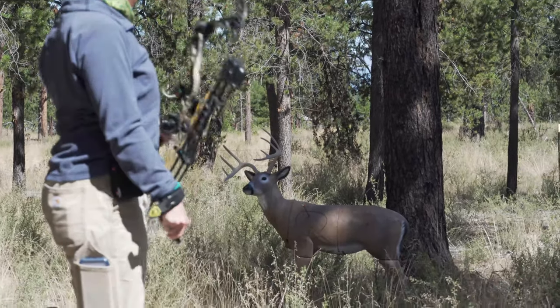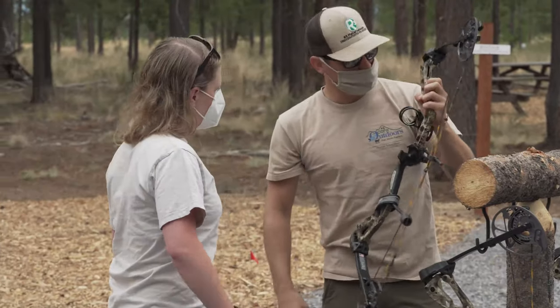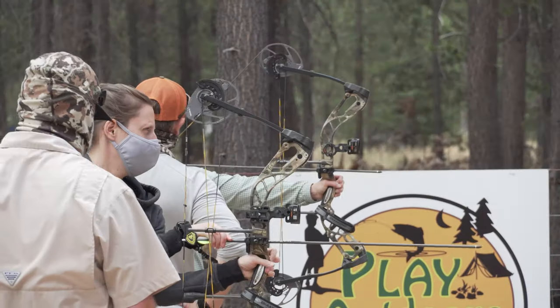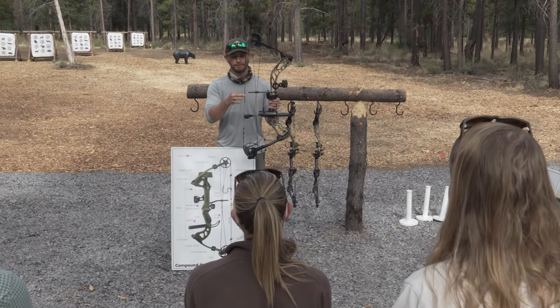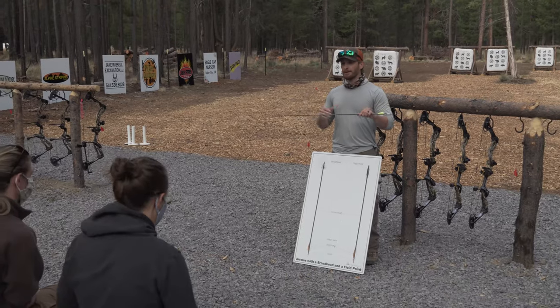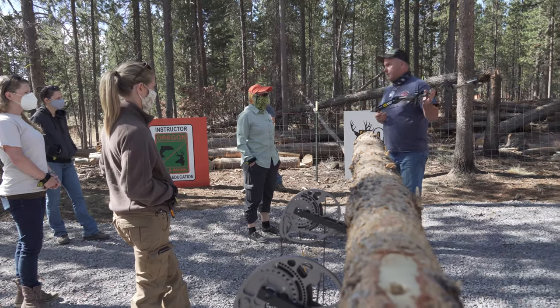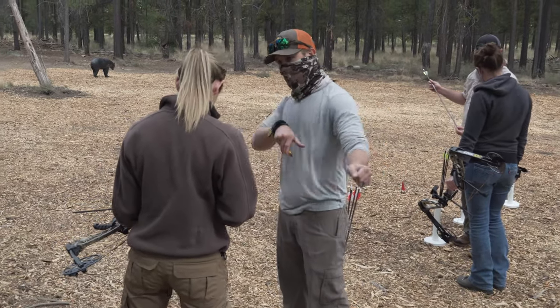In our archery skills, the 101 class, that's really just getting a bow in your hand for the first time. This is a compound hunting bow workshop and we're really focused on the fundamentals of shooting. We start with the nomenclature — the parts and pieces of a bow and of an arrow — things you really need to understand before you get out there and start shooting, and before you even walk into an archery shop.